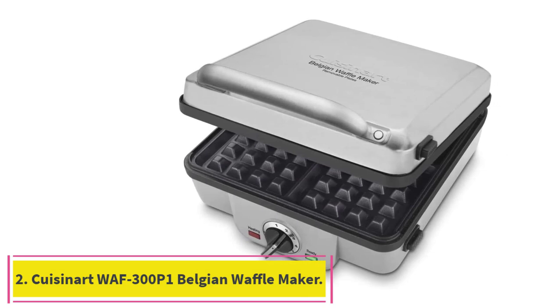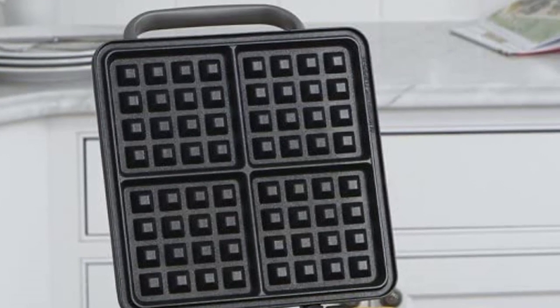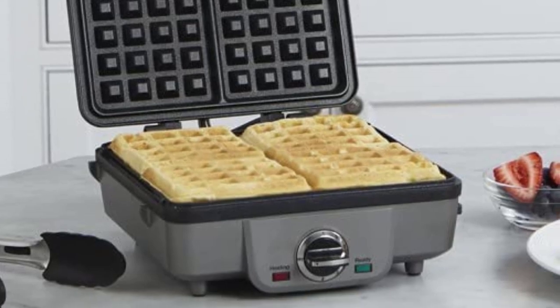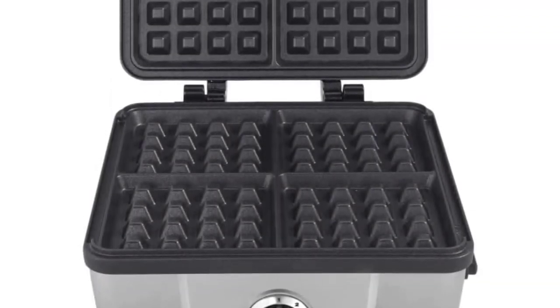Number 2: the Cuisinart WAF-300P1 Belgian Waffle Maker. Superior function — the Square Classic Waffle and Pancake Maker is professional quality for home use. It bakes one large traditional-style Belgian waffle and pancakes one at a time, with 4 quarters and extra-deep waffle pockets.